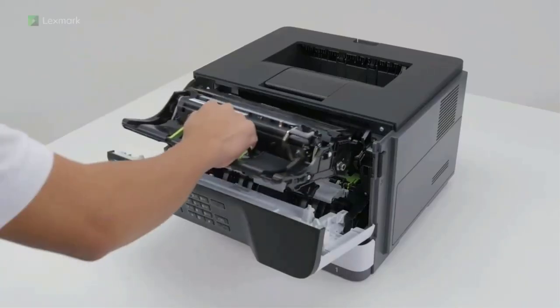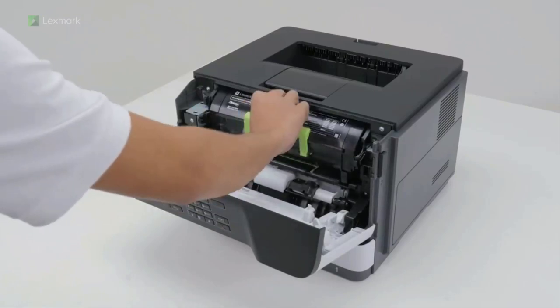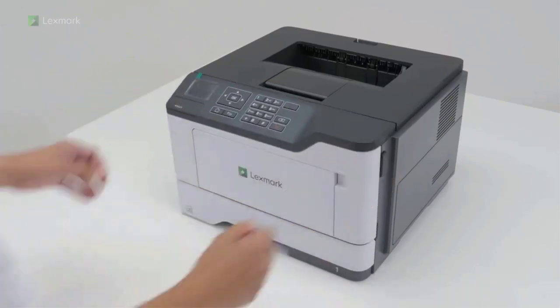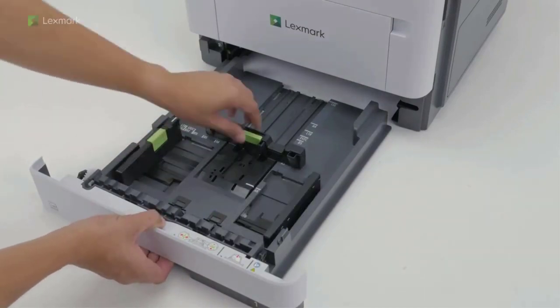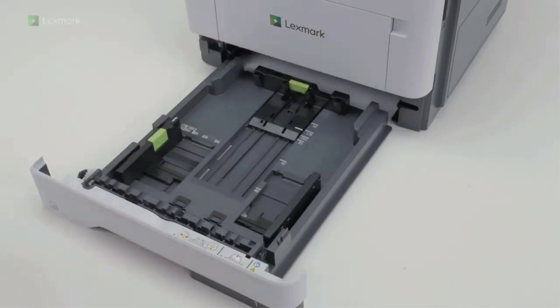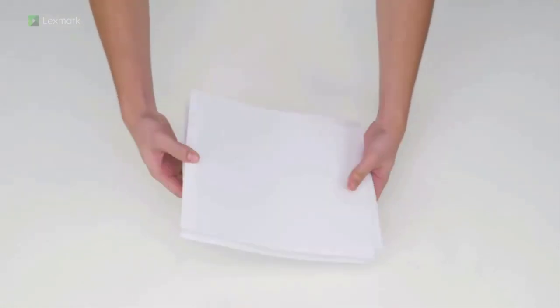Keypoint Intelligence Buyers Lab honored Lexmark with a prestigious BLI Pacesetter Award for document imaging security, and this Lexmark product enables you to be GDPR ready. Get mono printing at up to 46 pages per minute plus standard two-sided printing at an affordable price.